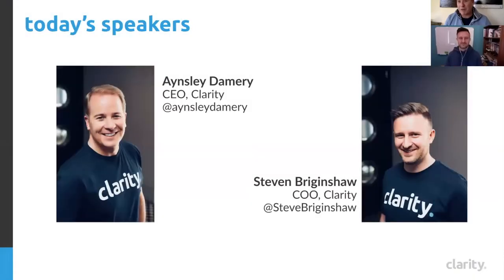Just a brief introduction — I'm the CEO of Clarity, our wonderful lean startup, and Steve is our chief of ops. For contacting us, we're pretty much all over social media, and you know how to get in touch through our usual channels if you've got any queries.